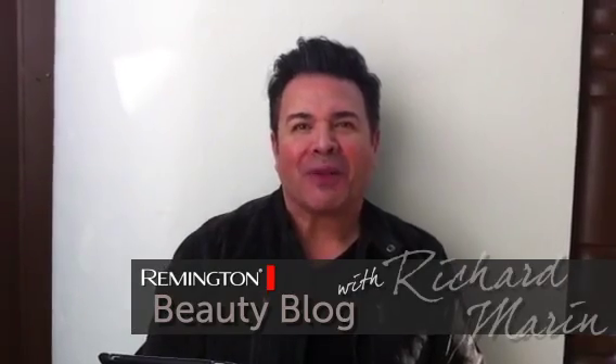Hi, it's Richard Romare with your Good Blog Question of the Week. This week's question is a color question. I have olive skin tone. Can I pull off red hair? And if so, what shape?